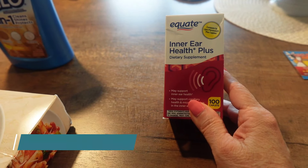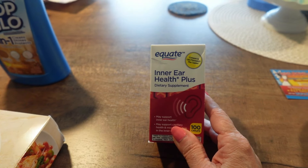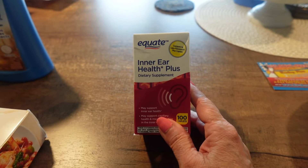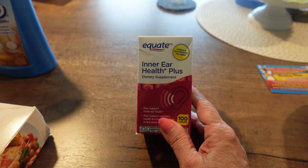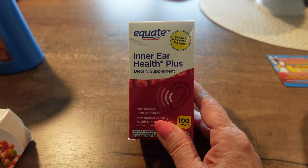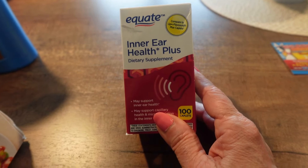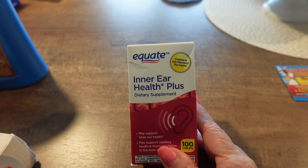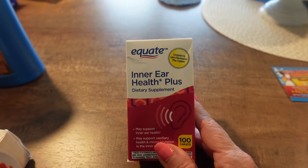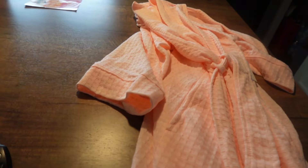Have you heard of Lipo-flavonoid? They advertise it on TV. This is the Walmart Equate brand, and it's for inner ear health. I have vertigo sometimes - an ENT confirmed it's an inner ear problem. So I got this to try and see if it helps with my vertigo spells.